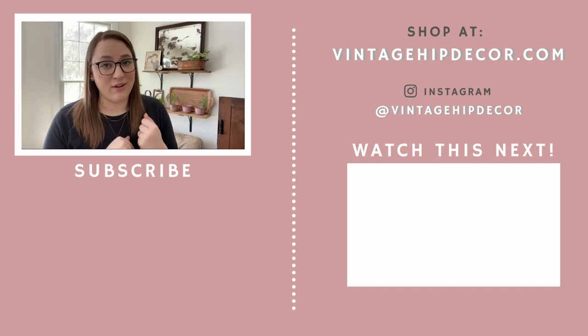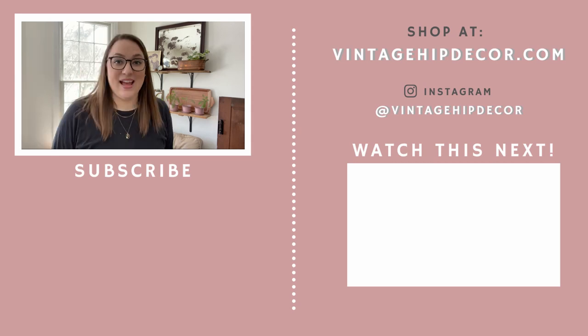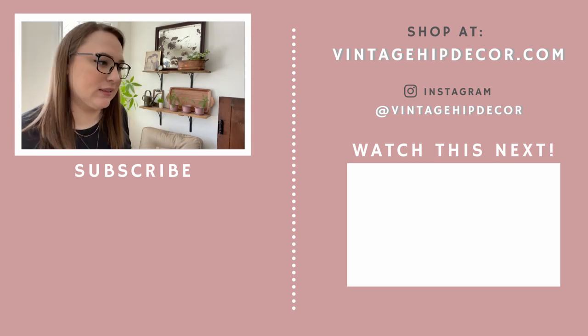Let me know down in the comments if you have found a paint that covers in one coat — I would love to try it out. But for now I am happy to stick with the Valspar. Anyway, I'm done going on and on about the paint now. I'm done.